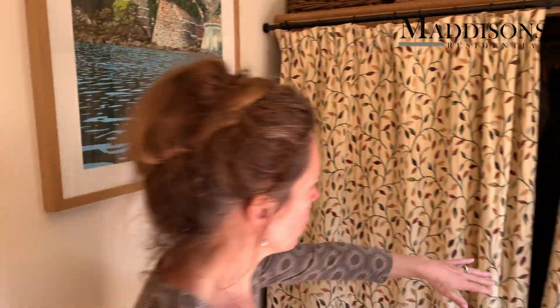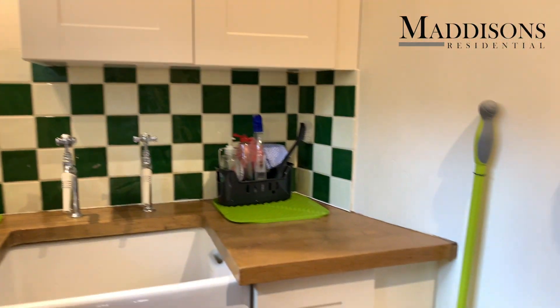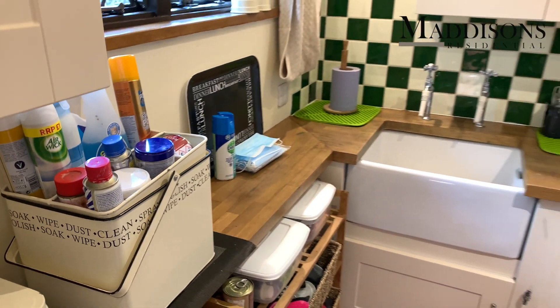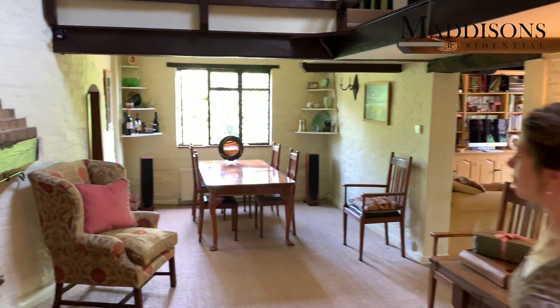Here we are in the entrance hall of the Oast House. There's a really great area for coats and shoes with great storage space, and to one side a really good little pantry utility room with a nice butler sink, solid oak tops, and lots of good storage space. Heading back out into the main inner hall of this lovely period property.